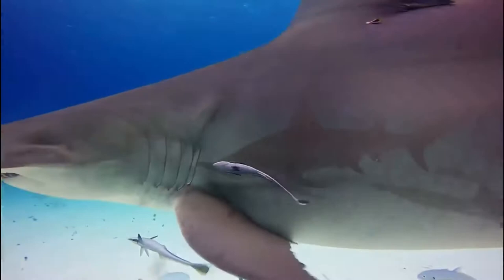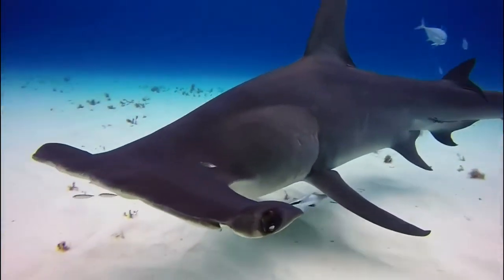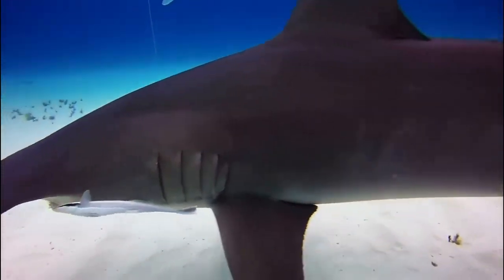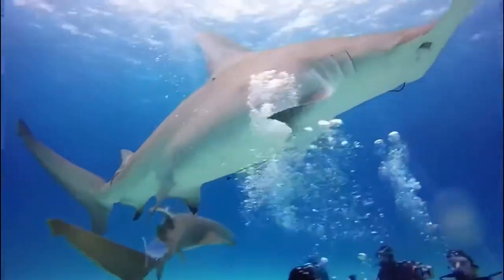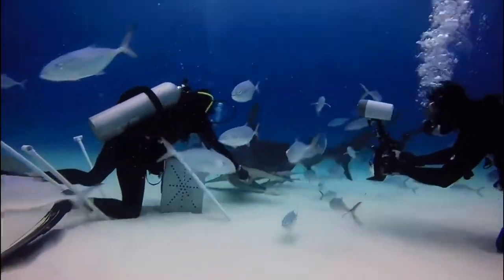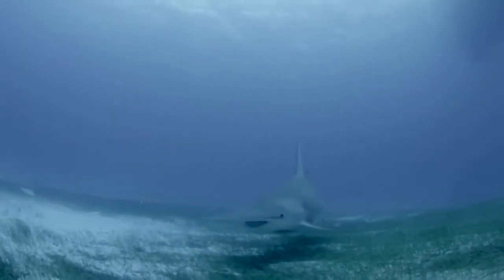These sharks eat a large range of food, but their favorite food is something most people would not think initially, which is stingrays, or any ray for that matter. How do they find these rays if they are buried beneath the sand? Well, with their hammerhead, of course. They move it back and forth over the sand until they pick up an electric signal in their Ampullae of Lorenzini.